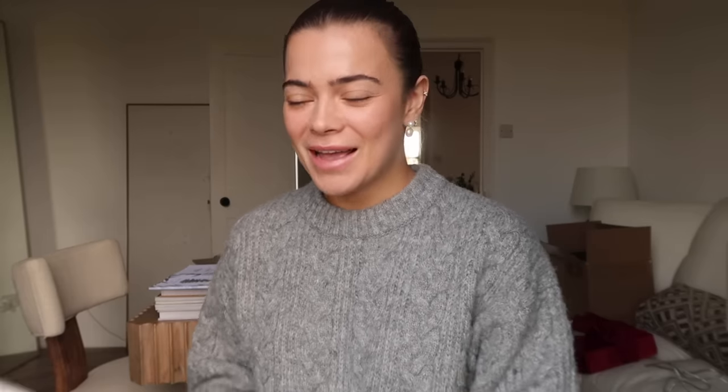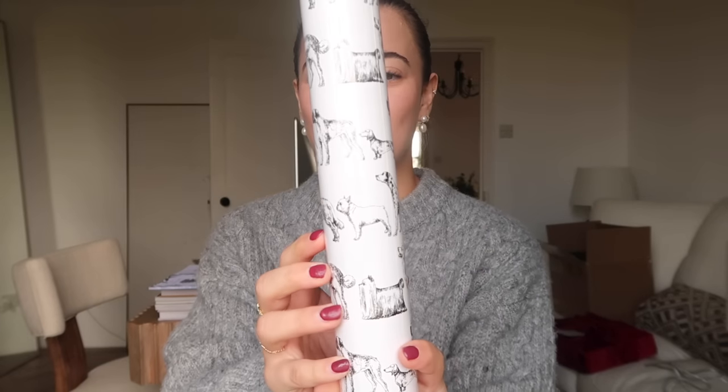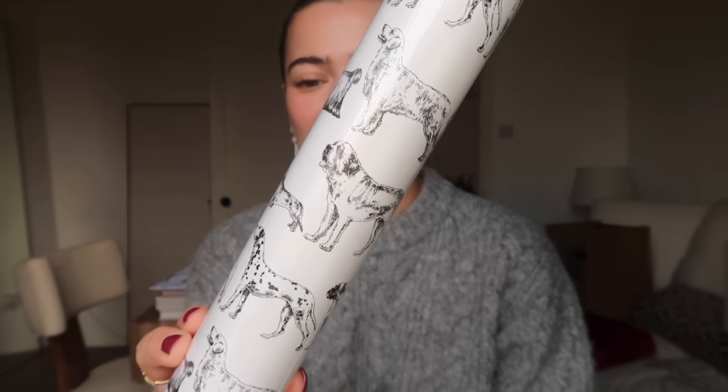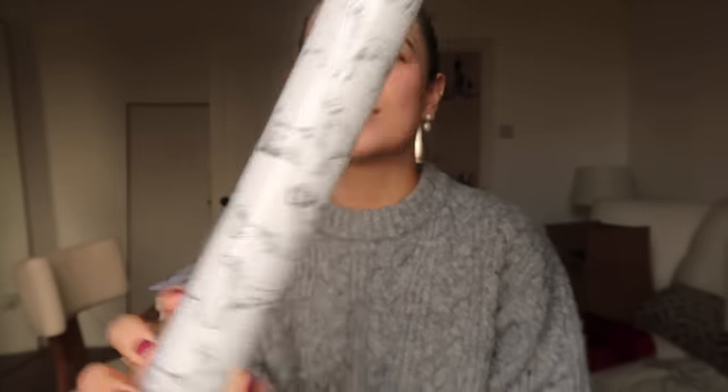Okay, let's go through some presents. Firstly, Jack's wrapping paper — this year we are both obsessed with dogs. We probably talk about dogs five times a day; he's constantly sending me dog videos and I'm sending him dog videos. I found this wrapping paper in Home Sense — it's white with little black sketches of all different types of dogs: Dalmatians, Boxers, Labradors, Golden Retrievers.